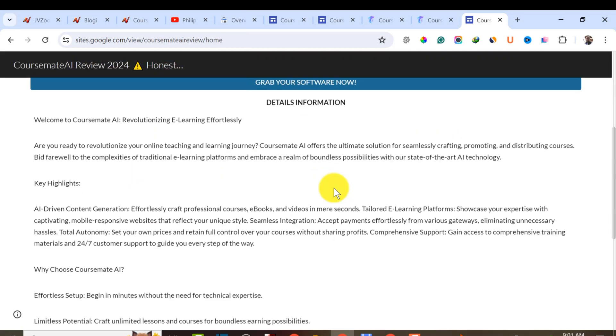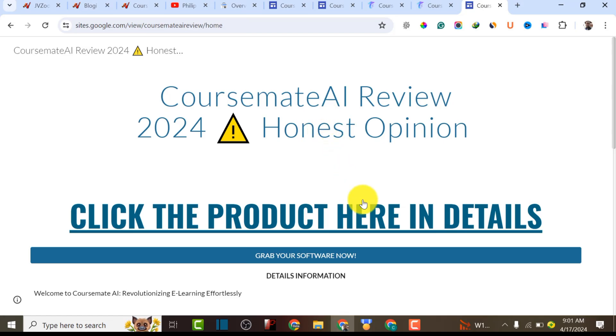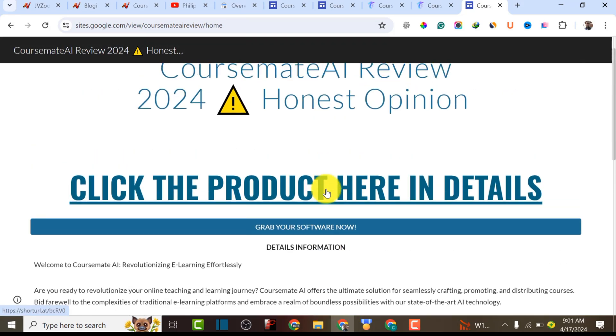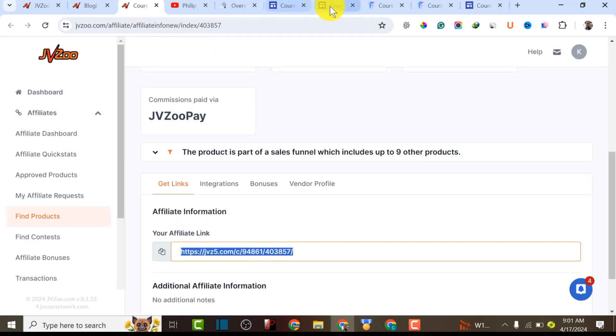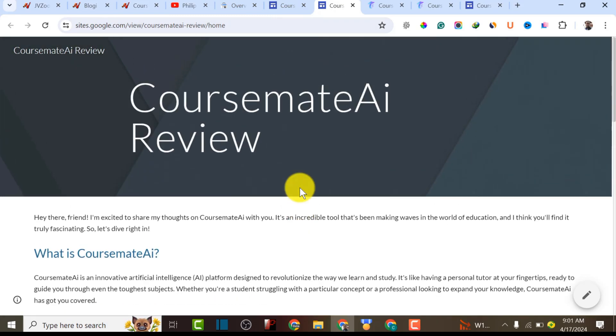I actually made a video about how you can set up the landing page and write a product review using AI — I'm going to drop the link in the video description. This is a follow-up of that previous video about how you can promote products on JVZoo. Now that I have the content already, I want to rank it on Google Search within 24 hours.